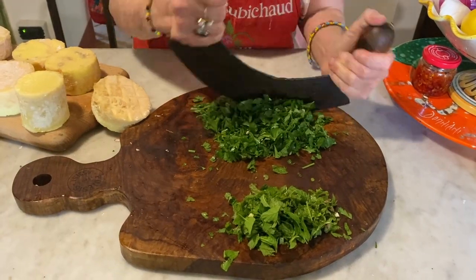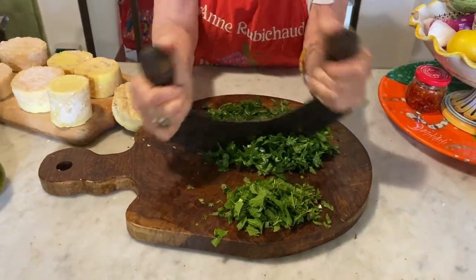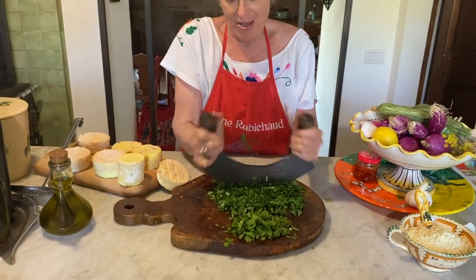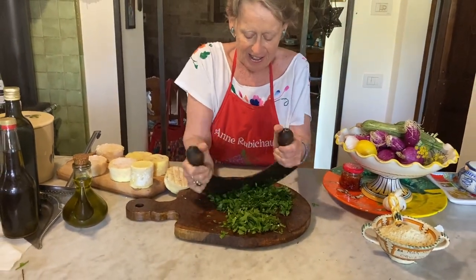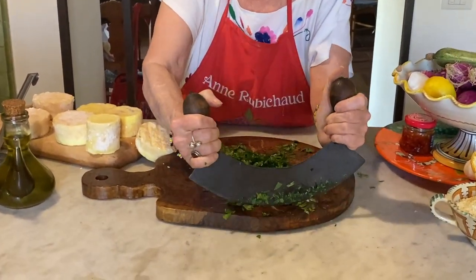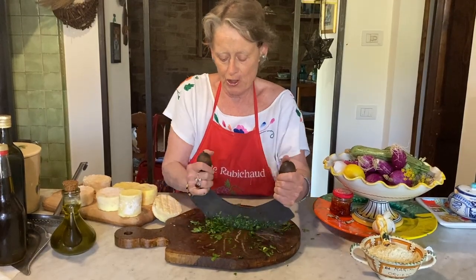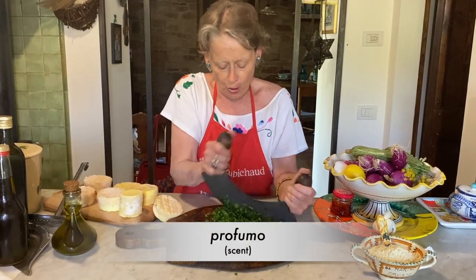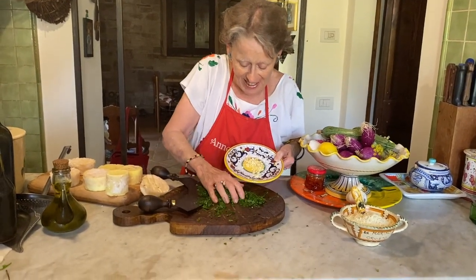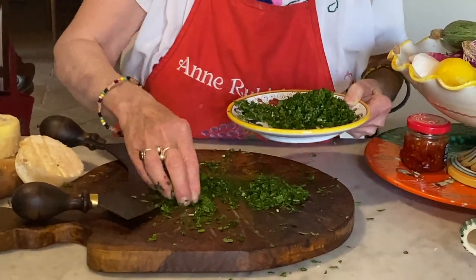Now we're working with the mezzaluna. I just find this such delightfully therapeutic — chopping away with your own little rhythm that you set up. Slide and chop, slide and chop. Let's pull in the mint, mixing them all together. I wish I could transmit the beautiful aroma. Finely diced with the mezzaluna — you can see how finely diced this is. Now I'm adding it to the chopped garlic and mixing it around a bit.